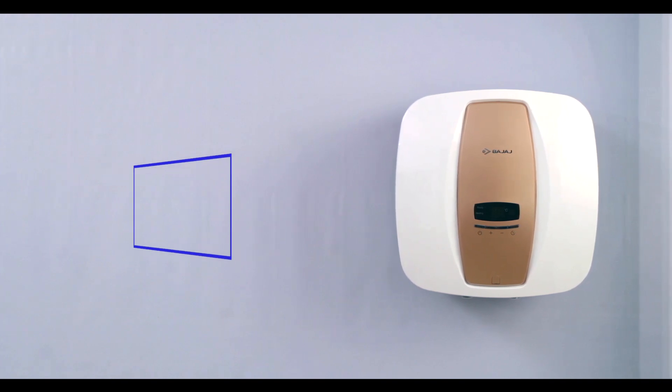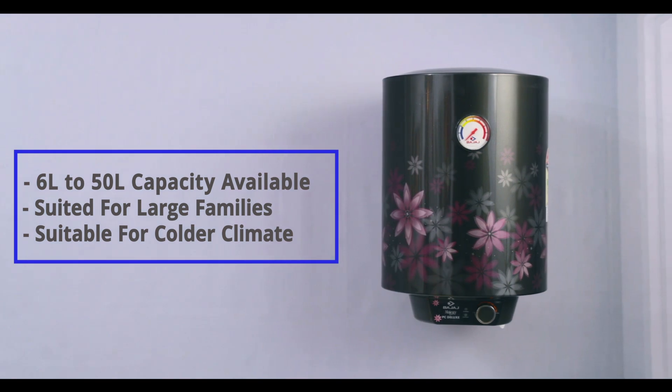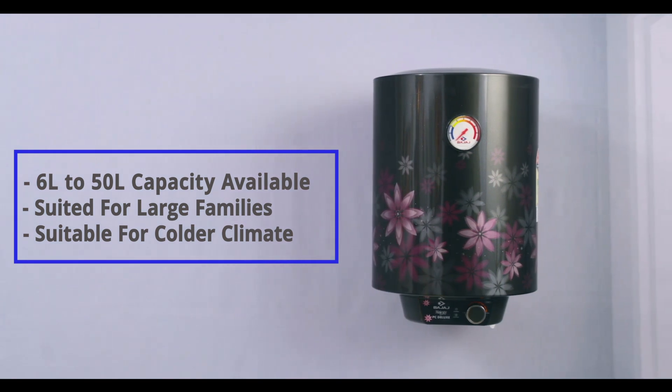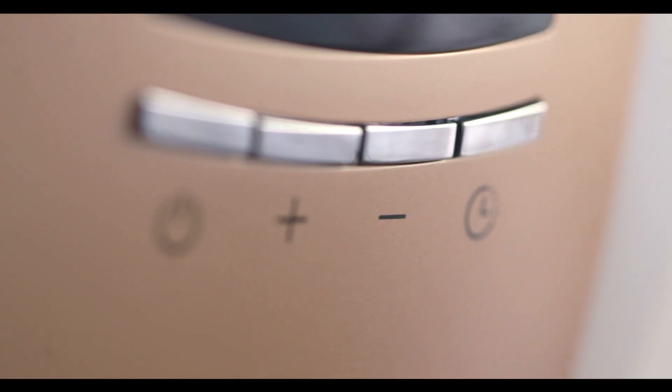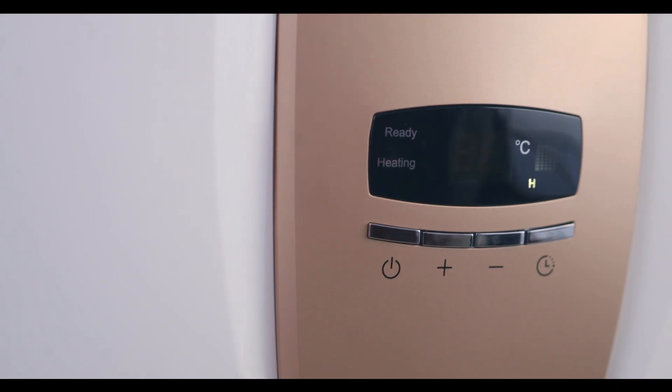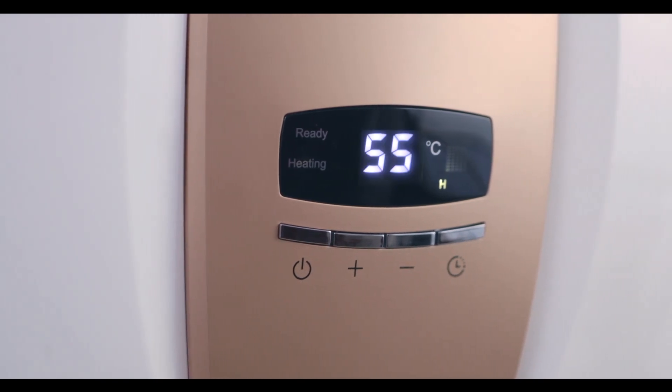Storage water heaters offer a ready reservoir of hot water. They come in various sizes and capacities. All you need to do is switch on the water heater, then wait for some time, and you get a constant flow of hot water until it's almost over.